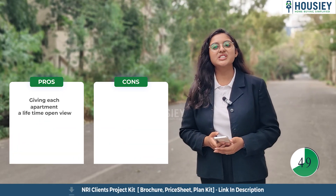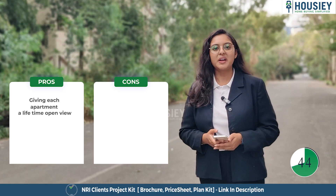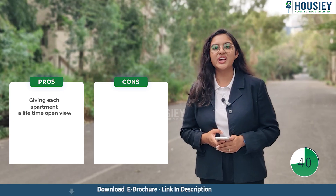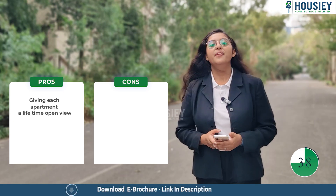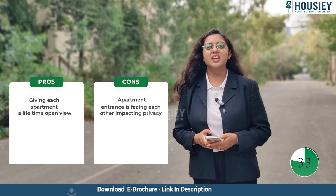On the pros side, towers are placed in such a way that no apartments face each other, giving each apartment a lifetime open view. The project also has decent pricing, which is rare to find in that particular area. On the cons side, the apartments' main entrances face each other, affecting privacy.